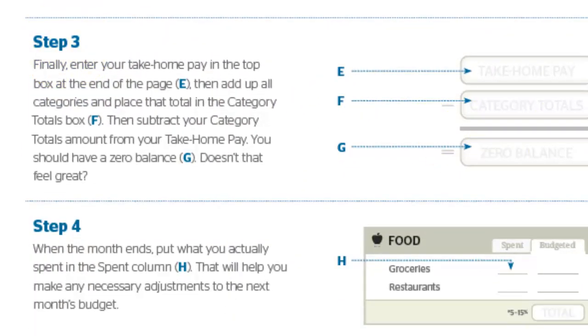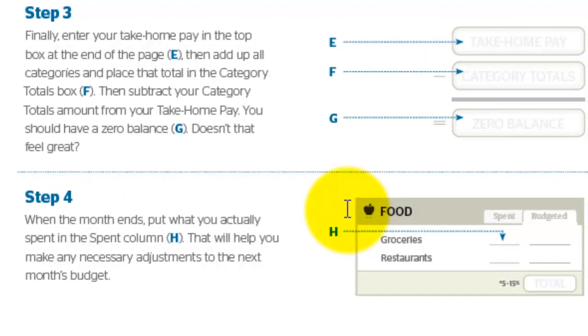On step three, you're going to enter your take-home pay and then enter in all the categories for everything you're spending. Your goal is to zero this out — make sure you're allocating everything to spending and of course putting some into savings. On step four, you want to put what you've actually spent in column H as opposed to what you've budgeted. This is going to be hard at first and you'll go over — it's okay. You're becoming aware of what you're spending, which is extremely important. It's a consistent action of putting that information into that column every single month.